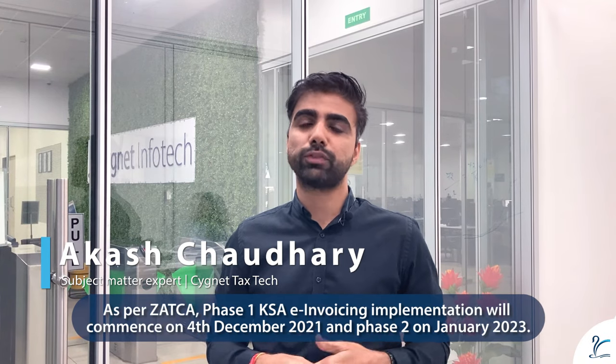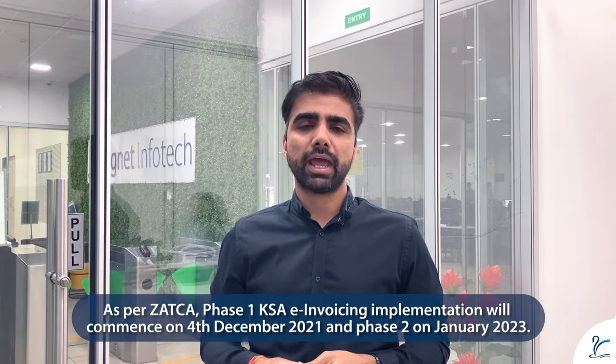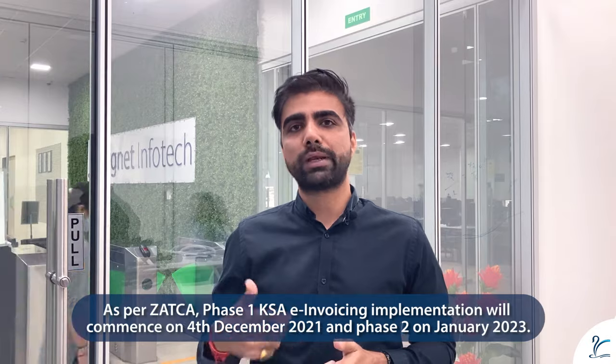Most of you might know that ZATCA has mandated the KSA invoicing dates for Phase 1 to be on the 4th of December 2021, and for Phase 2 from January 2023.